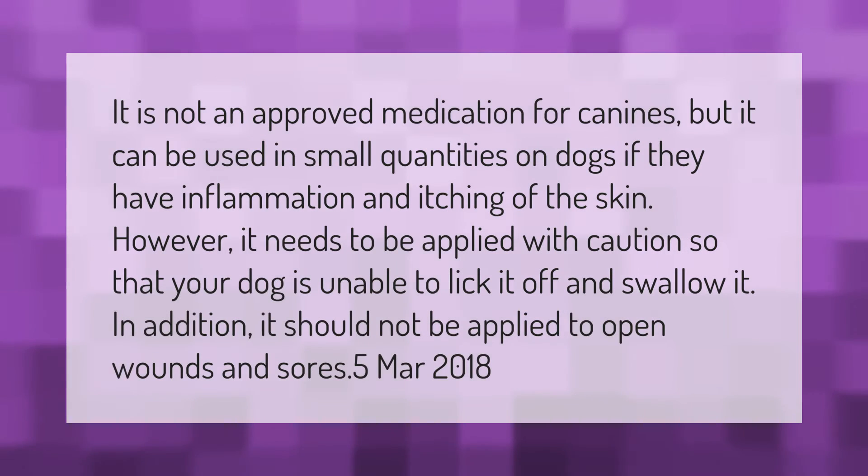It is not an approved medication for canines, but it can be used in small quantities on dogs if they have inflammation and itching of the skin. However, it needs to be applied with caution so that your dog is unable to lick it off and swallow it. In addition, it should not be applied to open wounds.